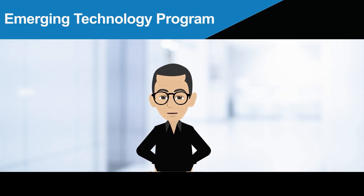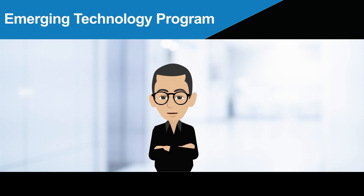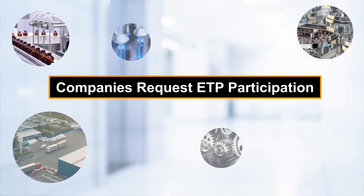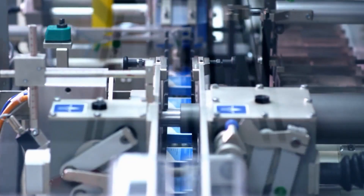Every technology begins with an idea — how to make something better or create something brand new. The Emerging Technology Program, or ETP, at FDA helps industry earn regulatory approval for drug applications with innovative technologies and use them to make high-quality, safe, and effective medicines. Companies request participation in the ETP by proposing manufacturing technologies that are novel or designed to meet specific needs that benefit patients.